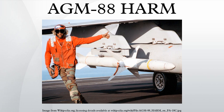HARM, a U.S. Navy-led program, was initially integrated onto the A-6E, A-7, and F/A-18, and later onto the EA-6B. A DT&E for use on the F-14 was begun but not completed. The USAF introduced HARM on the F-4G Wild Weasel and later on specialized F-16s equipped with a HARM targeting system.